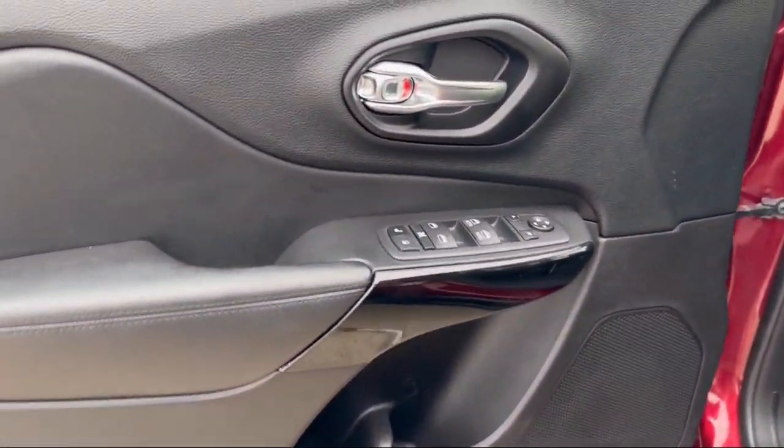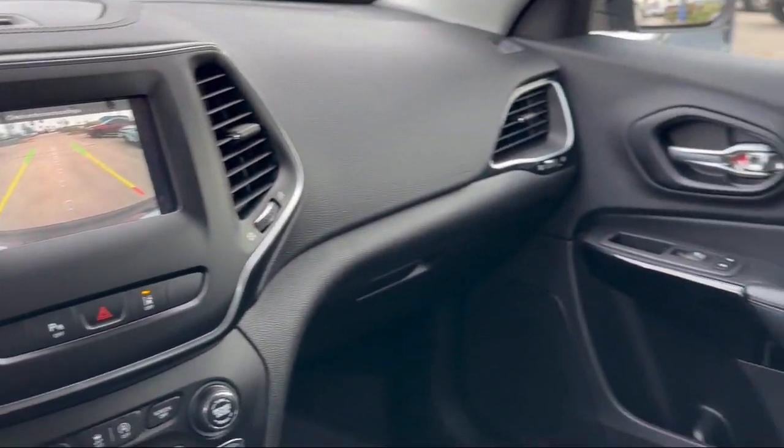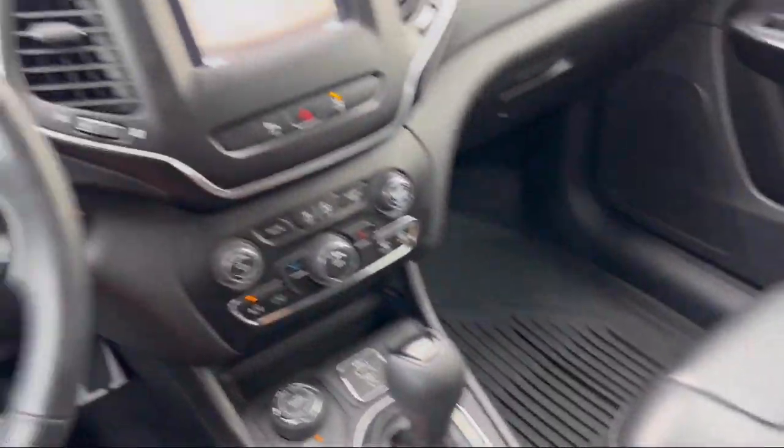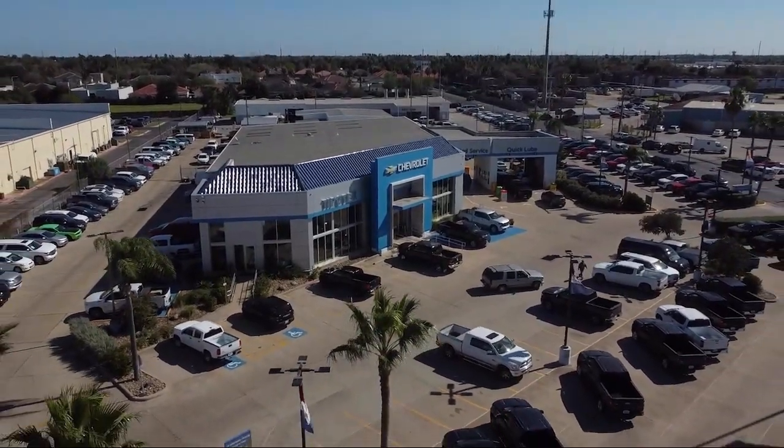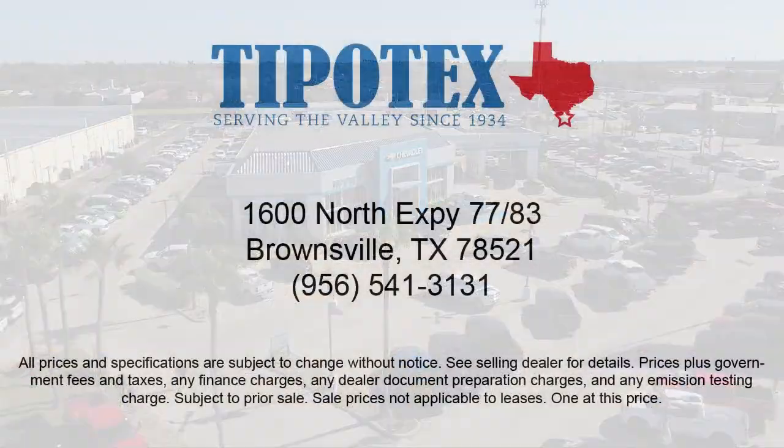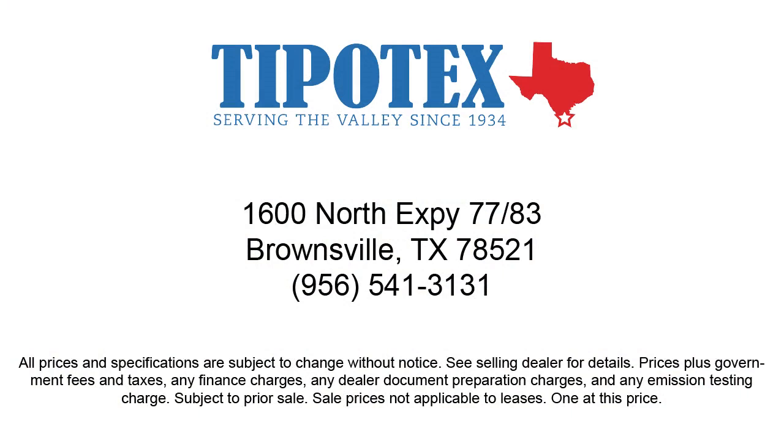Since 1934, family-owned Tipotec Chevrolet has been providing an honest, transparent and customer service oriented purchasing experience for our friends and neighbors here in Southern Texas. We have a team of long tenured employees who offer a warm greeting and will get to know you by name. So come see us here at Tipotec Chevrolet, where we are driven to be the best.